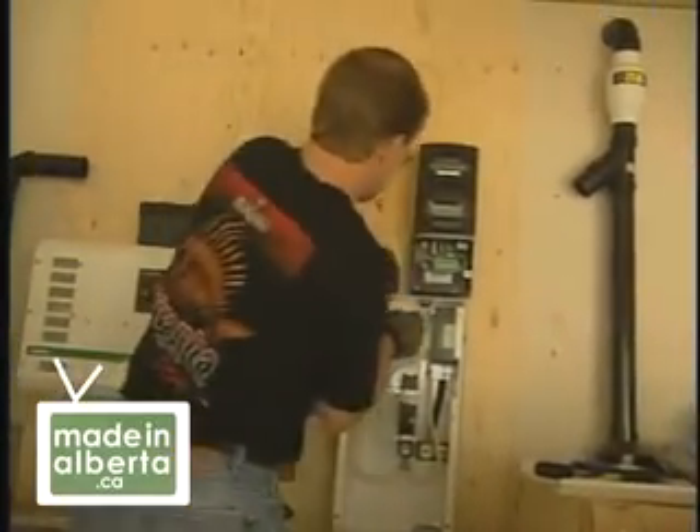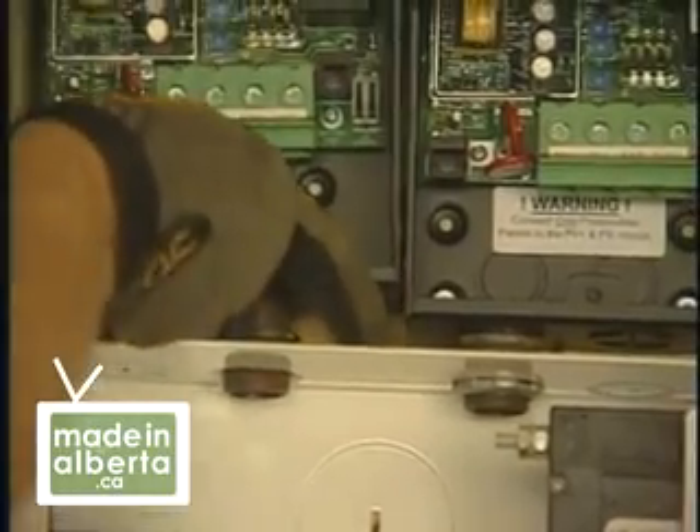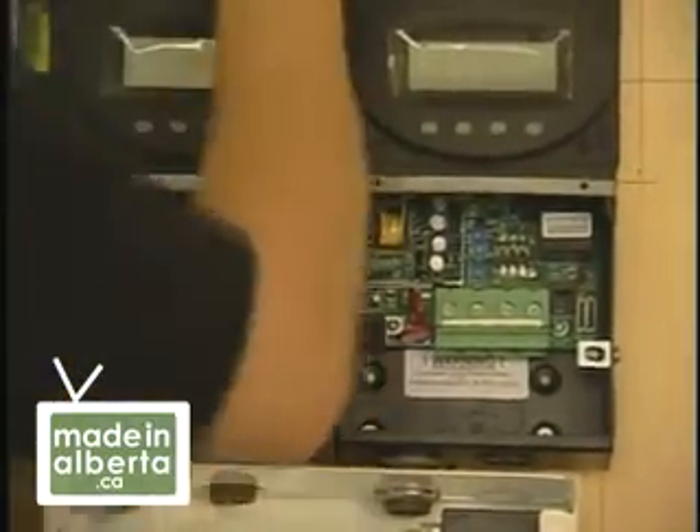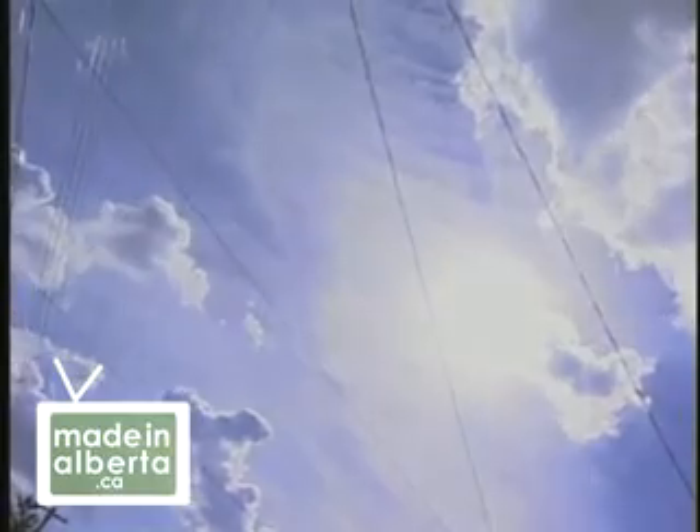It's a fairly simple process to get connected to BC Hydro. You pay a hundred dollar application fee, you supply a one-line electrical drawing, and you fill out some forms that describe and specify the system. You need of course an electrical inspection on the system.